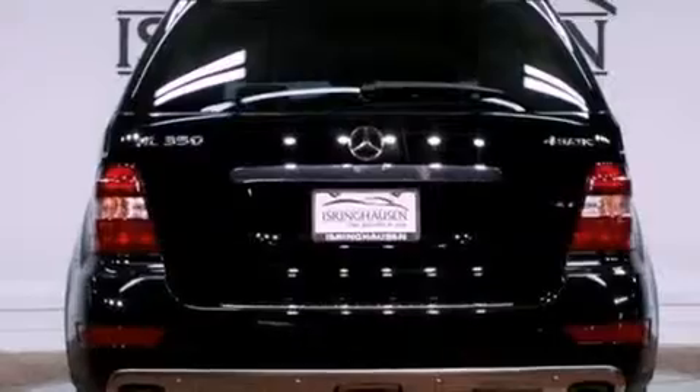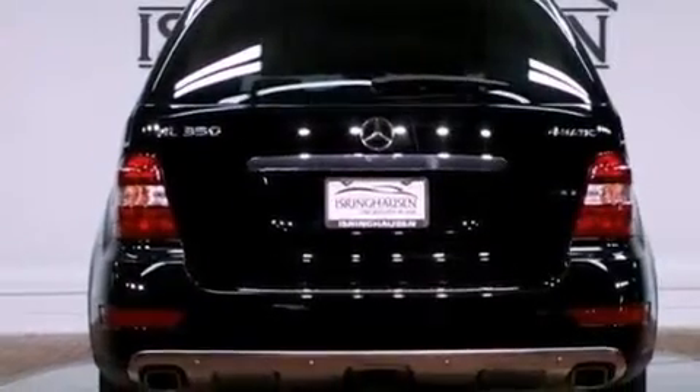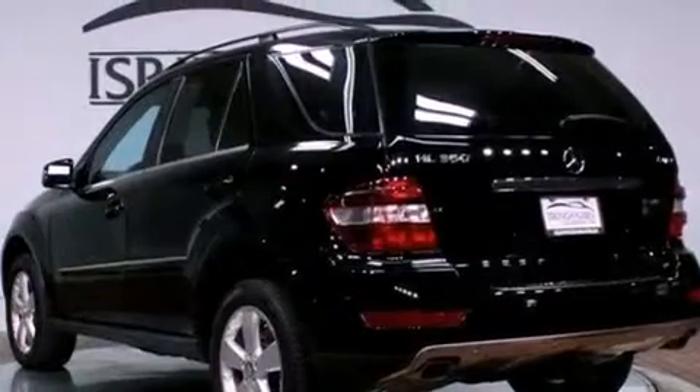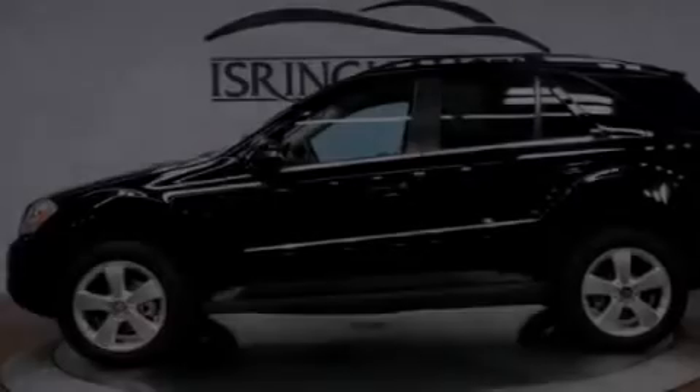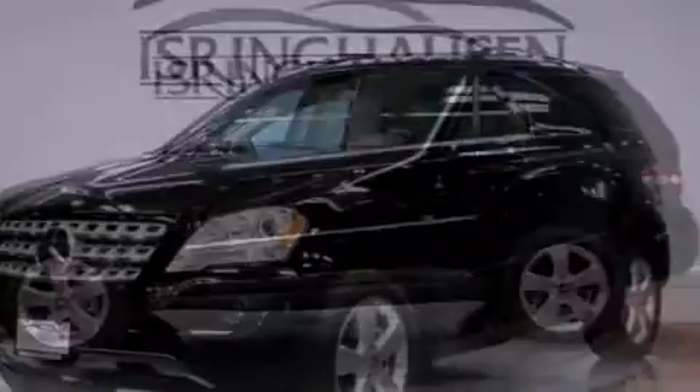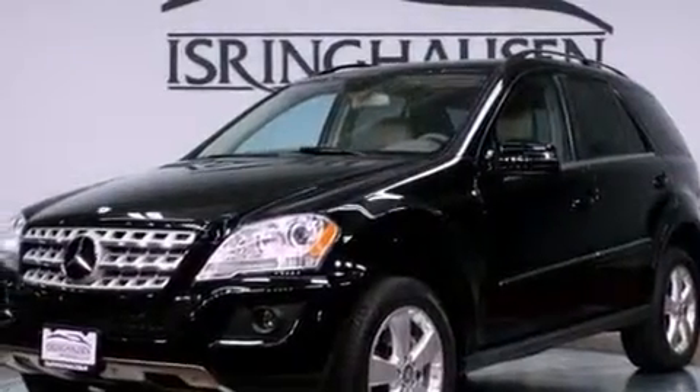Its top features include a double wishbone independent front suspension, a heated steering wheel, a sunroof, heated seats, 100% commercial-free Sirius satellite radio, and a tire pressure monitoring system.